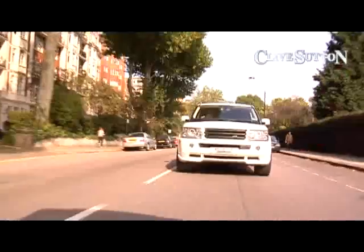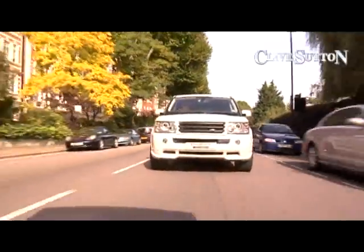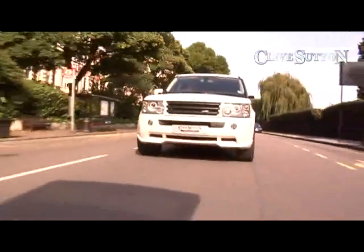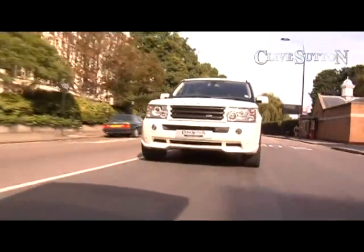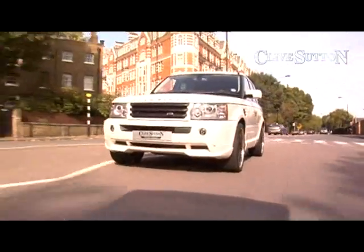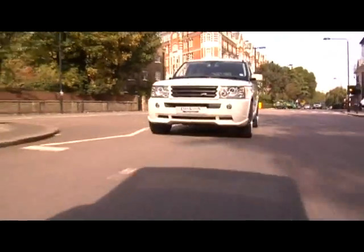Range Rover and Overfinch have always gone together for a very long time, and they are now concentrating more on individual bespoking of cars rather than going for out-and-out performance. This particular model is a used vehicle, it's done two and a half thousand miles, and it's available now from Clive Sutton — please give us a call for a test drive on 0207 483 6500.